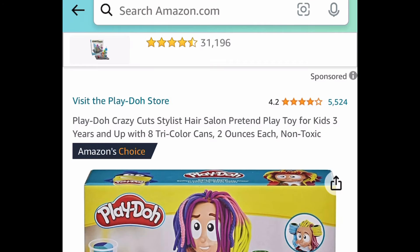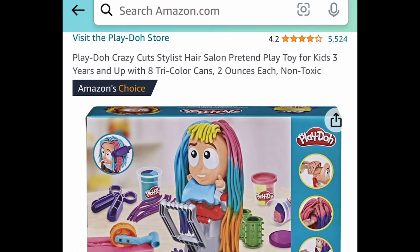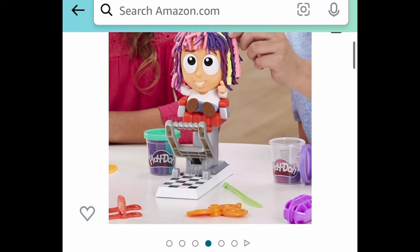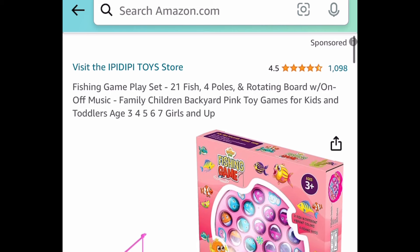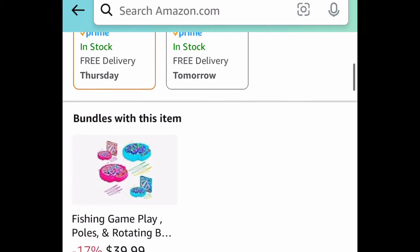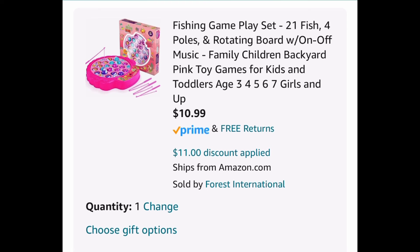This one is a returning deal, but it's adorable — it's the Play-Doh Crazy Cut Styling Play Set. Super cute, and it's only $4.50. I think that's the lowest we've seen it. Next, the Fishing Game Play Set: you get 21 fishes, four poles, and this is the rotating one with music. The code works on pink or blue. Regular price is $21.99 — clip the coupon, put in the code, get it for $10.99.